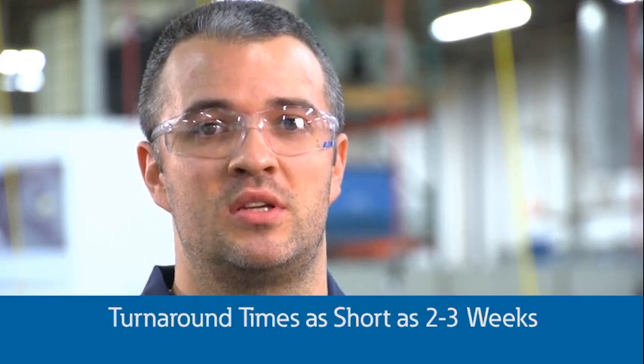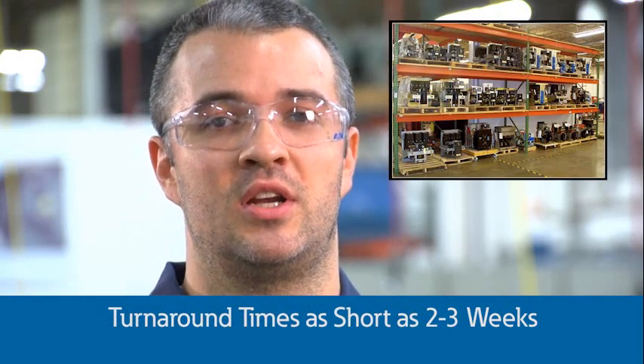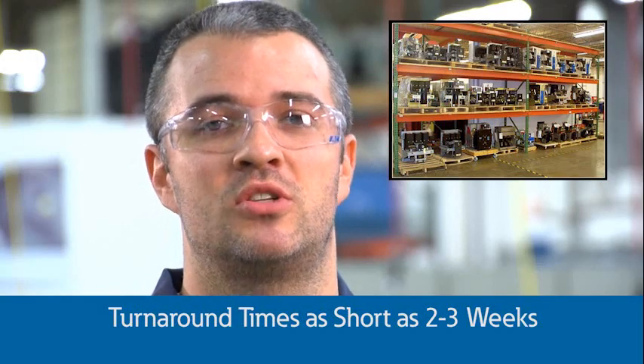For example, the turnaround time is often as short as two to three weeks, and many times we have spare breakers that you can use during the reconditioning so that your downtime is minimized or eliminated. Our Class 1 reconditioned breakers come with a three-year warranty on workmanship.